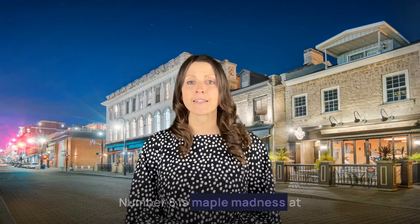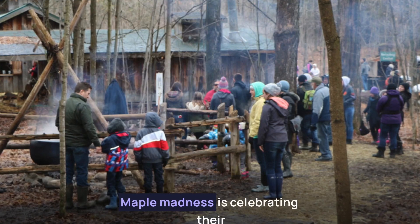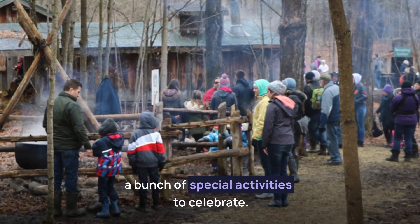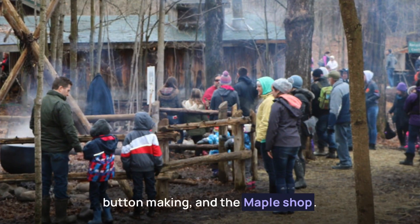Number eight is Maple Madness at Little Cataraqui Creek Conservation Area. Maple Madness is celebrating their 40th anniversary this year with a bunch of special activities to celebrate. Enjoy many activities including face painting, button making, and the maple shop.